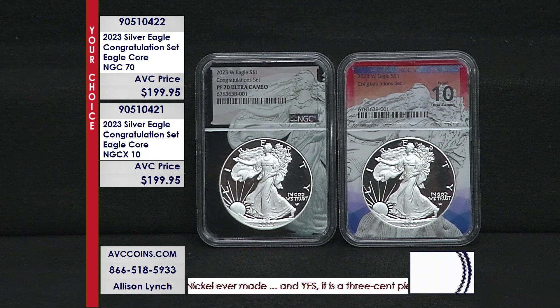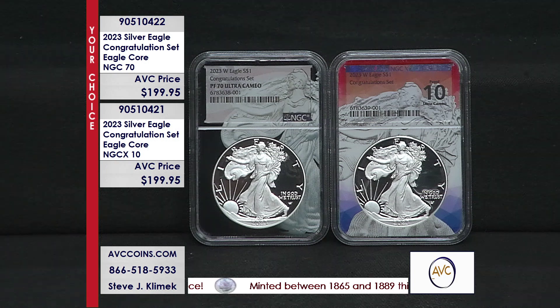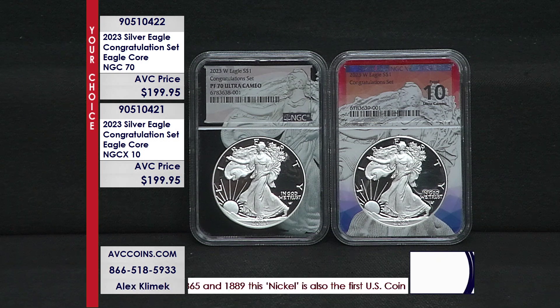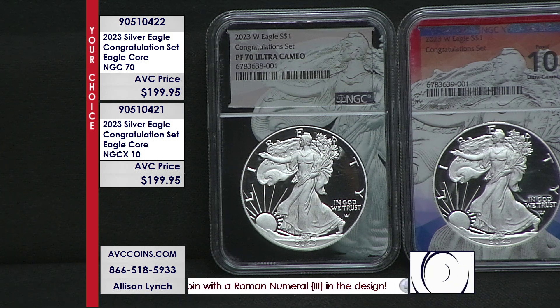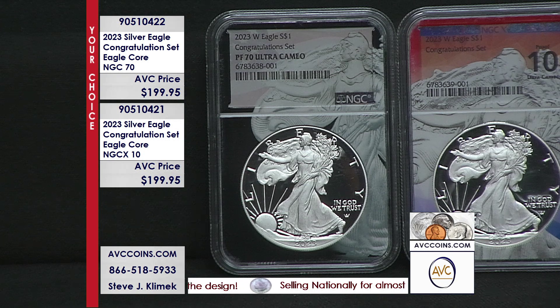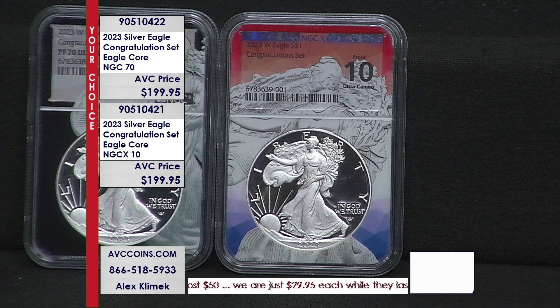Now look at the prices from prior years — they seem similar when they come out. A proof Silver Eagle right now is $179 to $189. A Congratulations, significantly rarer at 40,000 of that type, is not that much more. Yet if you look at 2022, the disparity now is a couple hundred dollars; 2021 is the same situation. We're always looking at where that sweet spot is, and this one is all about that — the best, with the option of X10 or NGC 70, or one of each. We don't want anybody to lose out on the opportunity to get the rarest proof Silver Eagle of the year. It's the Congratulations, and it's been that way since 2018. Rarer than the limited edition silver proof set, yet they sell for more money.